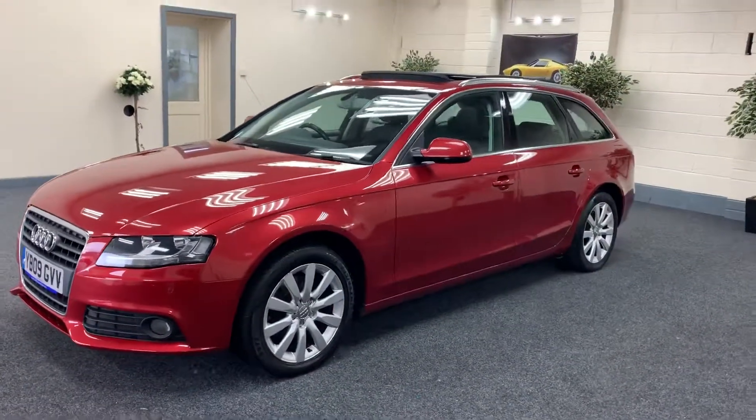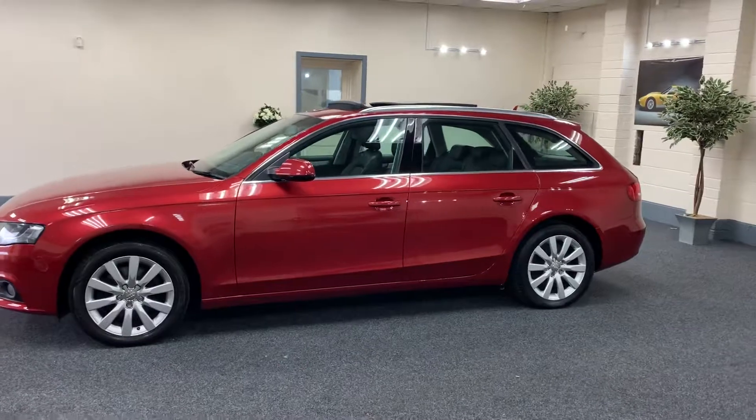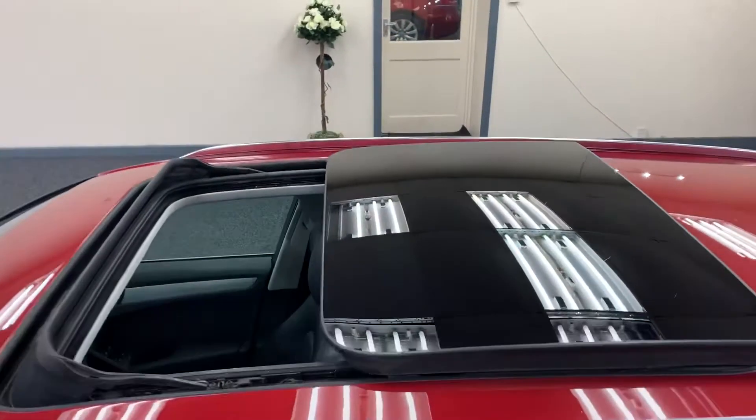It's got the multi-spoke alloy wheels, as you can see. It's got a glass opening panoramic roof — a very big option, and we haven't seen one for a long time, or at all actually.